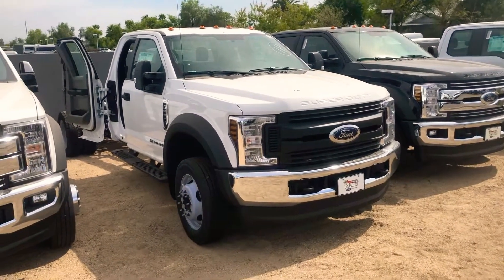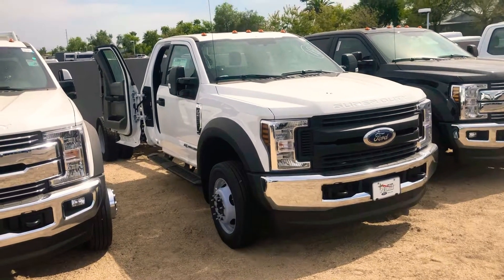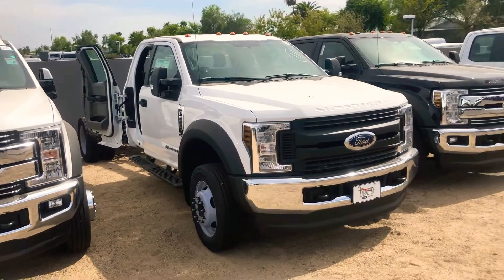Hey, Ryan here. This is the SuperCab F550XL diesel 4x4 for you.